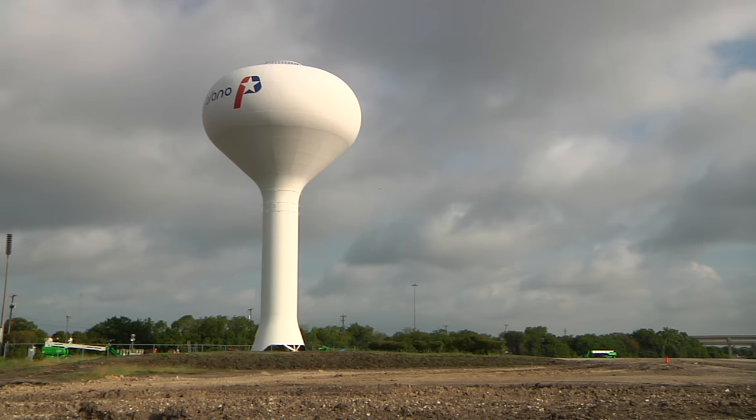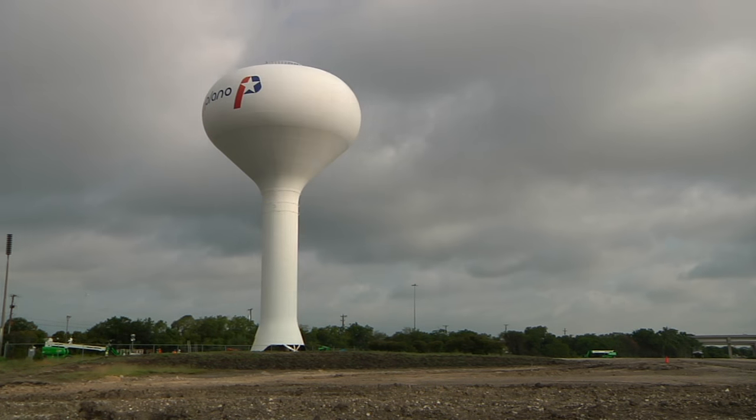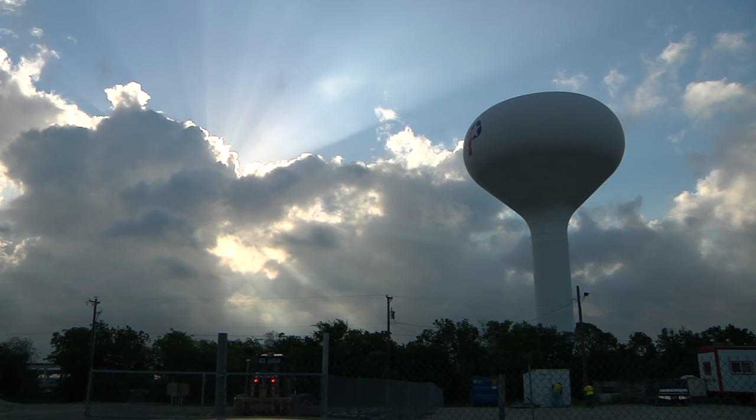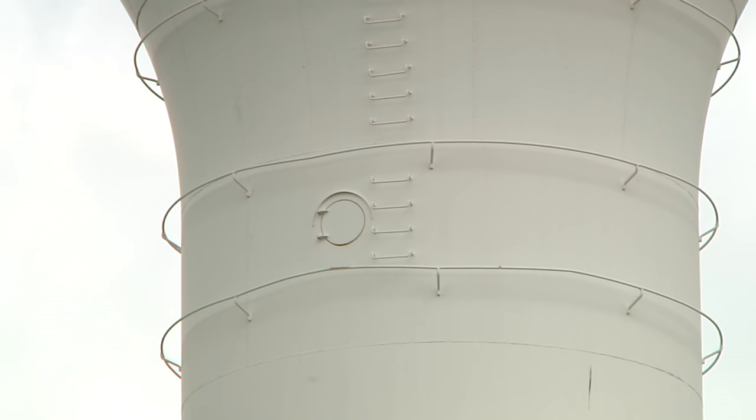The 178-foot-high structure in Legacy Business Park was built in 1985. It used to hold up to two million gallons of water. The tower hasn't been used in the last five years because it couldn't supply water during peak demands.